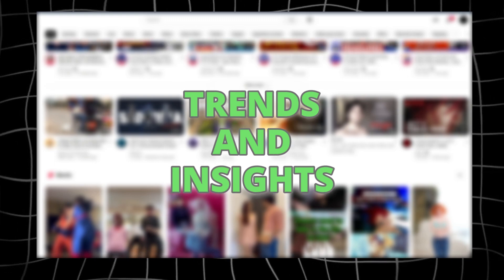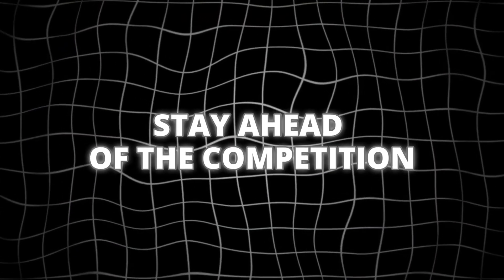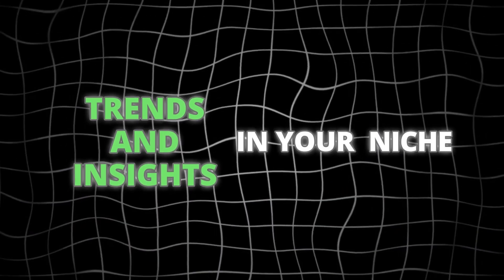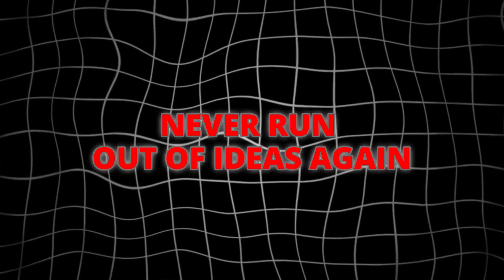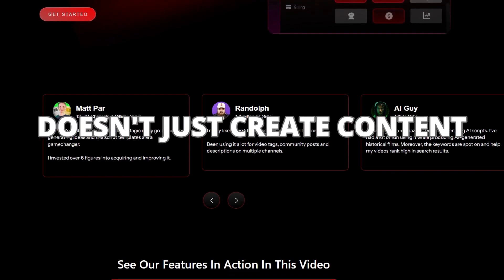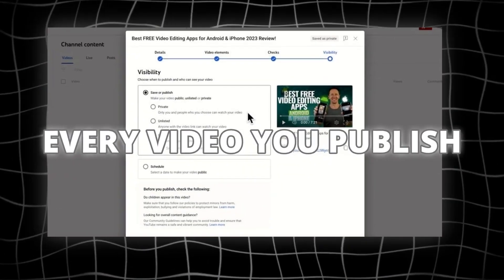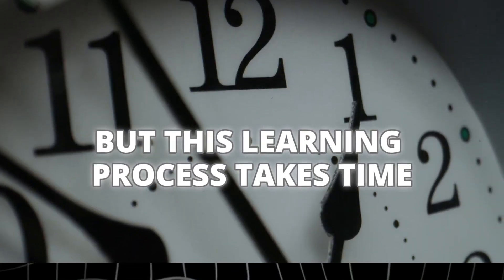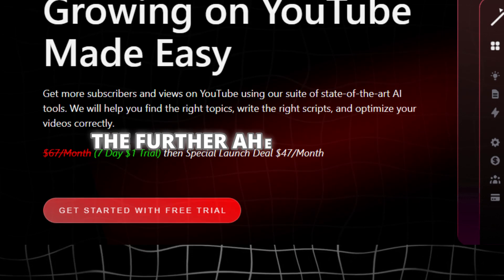Discover trends and insights with TubeMagic AI's Video Research Feature. Use it to stay up-to-date with the latest trends in your niche and never run out of ideas again, whether you're a seasoned creator or just starting out. TubeMagic doesn't just create content — it learns from your results. Every video you publish makes the AI smarter, more targeted, and more effective at growing your channel. The sooner you start, the further ahead you'll be.